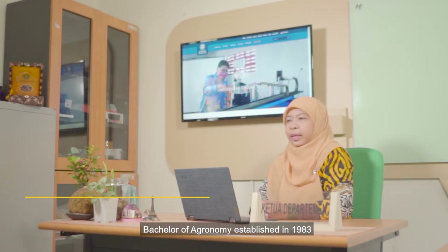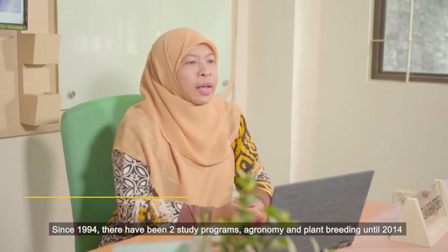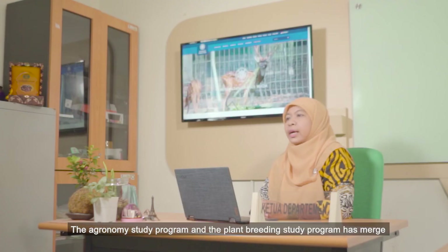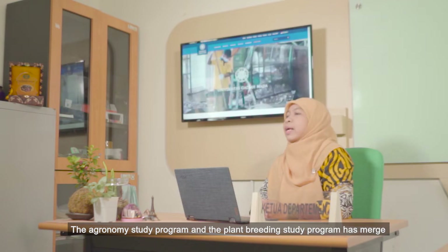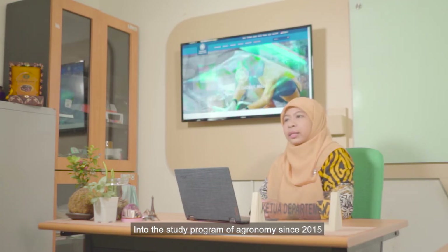The Bachelor of Agronomy was established in 1983. Since 1994, there have been two study programs, Agronomy and Plant Breeding, until 2014, when the Agronomy Study Program and the Plant Breeding Study Program merged into the study program of Agronomy since 2015.